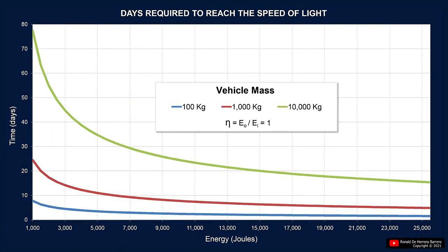In this image, the energy and the time required to reach the speed of light is plotted in relation to the mass of the vehicle. The larger the mass, the more time and energy is required.